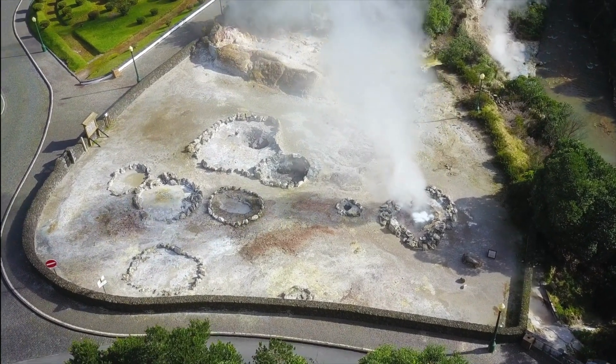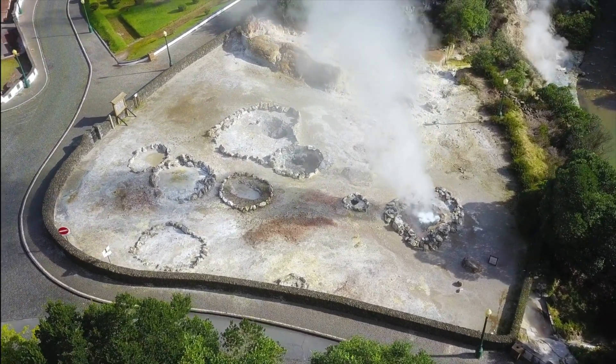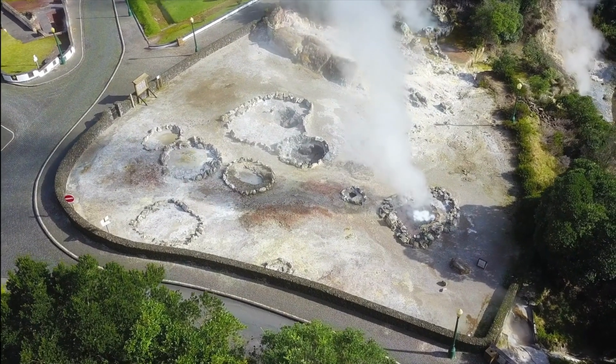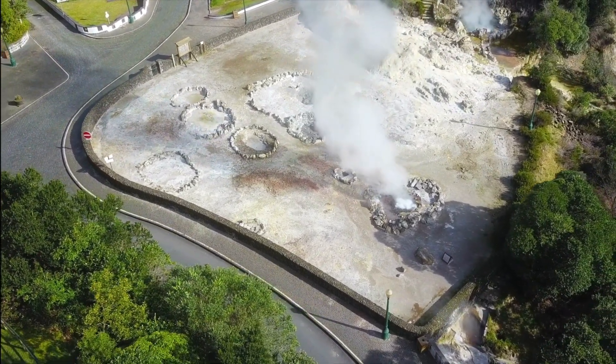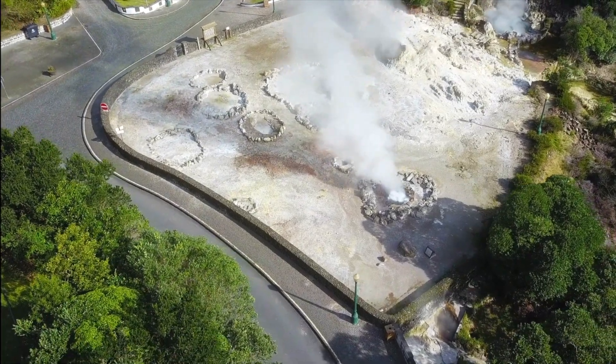Visiting the Azores again was so fun and I loved it. This is my second time coming here and I would totally come here for a third if I had the choice. I had so much fun here and I hope that this video really helped you guys out.